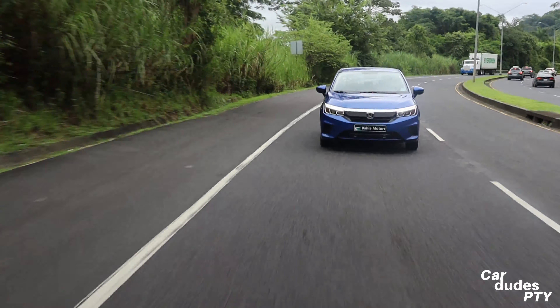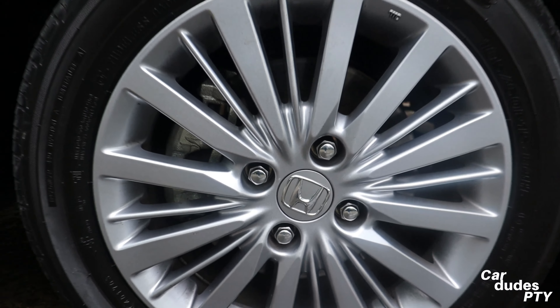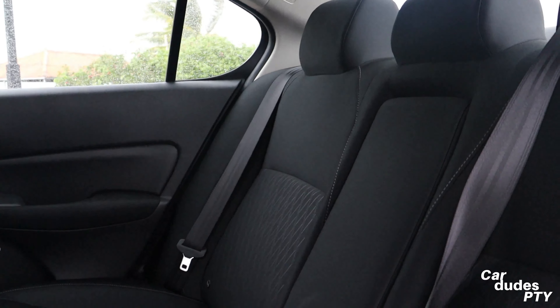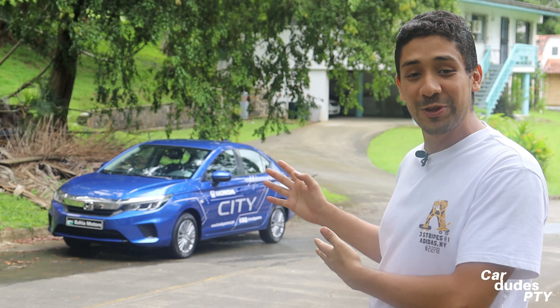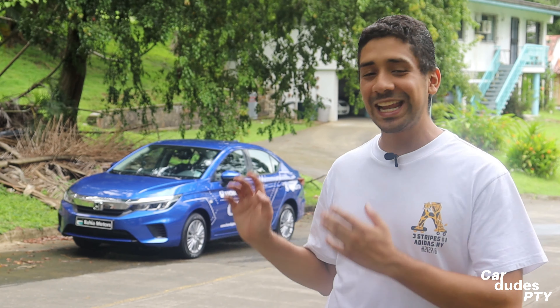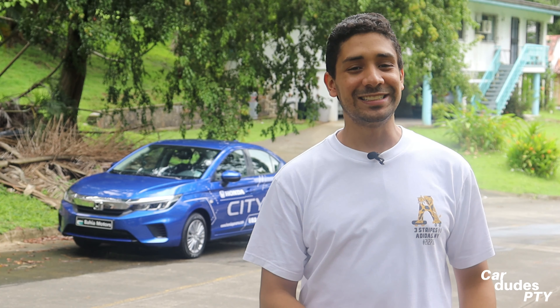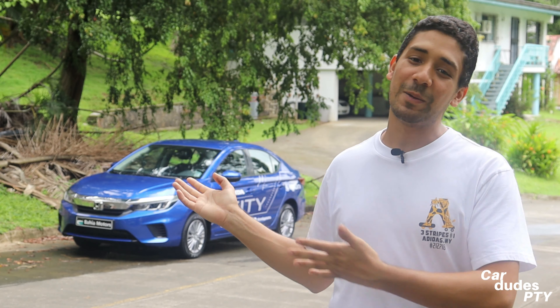Welcome to another video of the channel. Today we are with the best car of the city — the Honda City. The truth is that I was going to buy a City of the previous generation, but it was sold before I could get it. I had a mechanic who knew the car, it was super, and then I couldn't have it. So now I have to manage with this one.